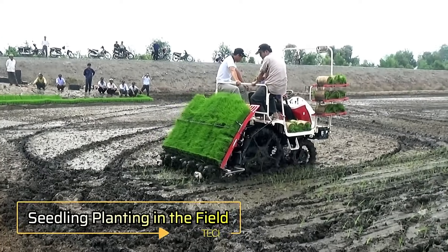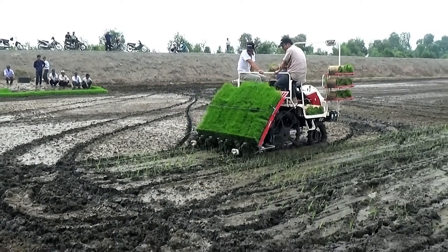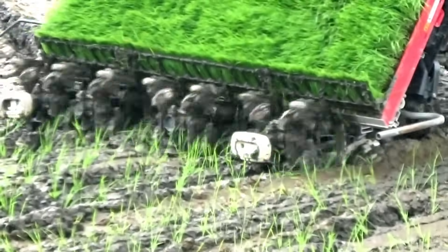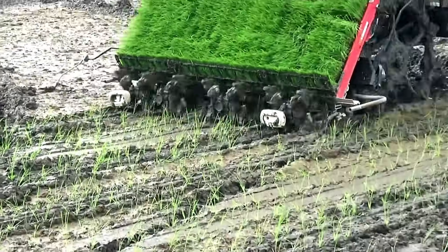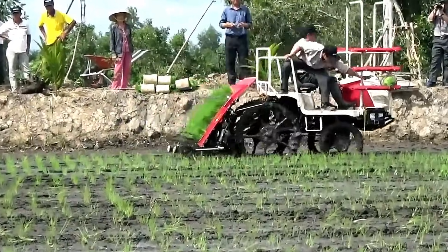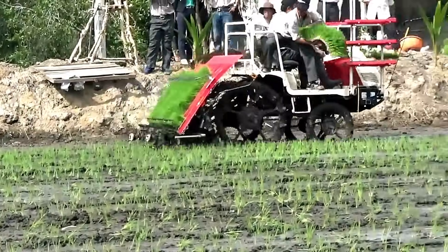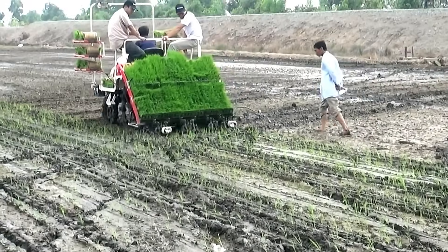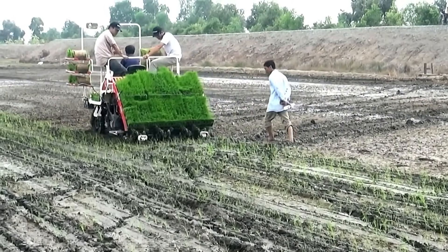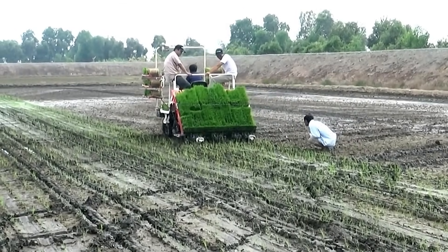Seedling Planting in the Field. Planting seedlings in challenging fields can be daunting, but not with this efficient rice planter. Designed for practical use, it handles even the most difficult terrains with ease, ensuring precise and consistent planting. A game-changer for modern agriculture.